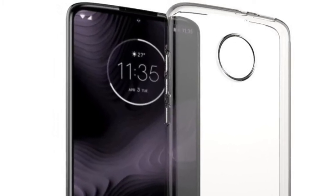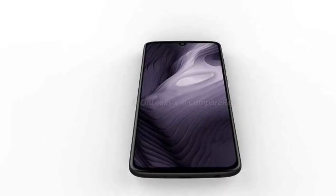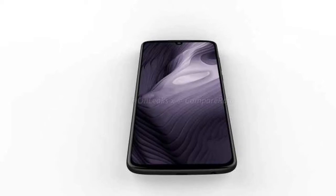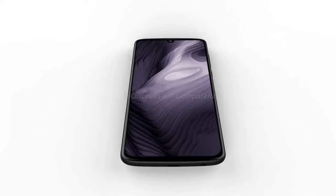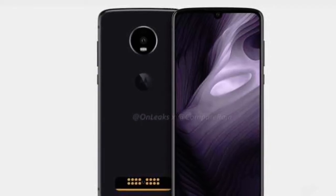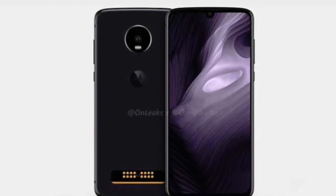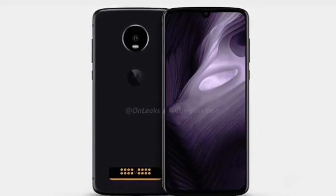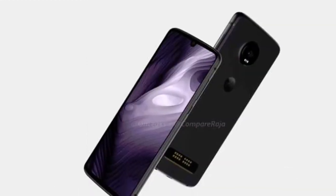The phone will be powered by an 11nm Qualcomm Snapdragon processor with RAM options of 4GB and 6GB, and storage options of 64GB and 128GB. It will pack a 3600mAh battery and run Android Pie 9.0.